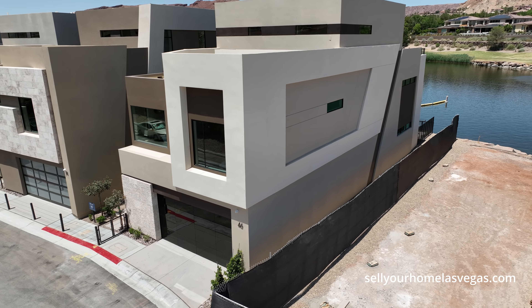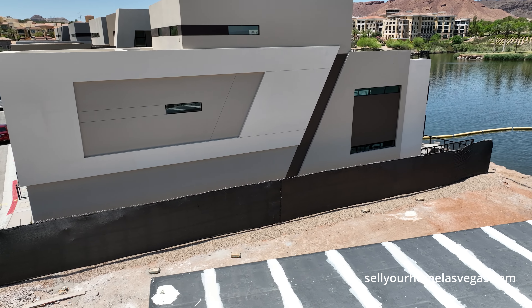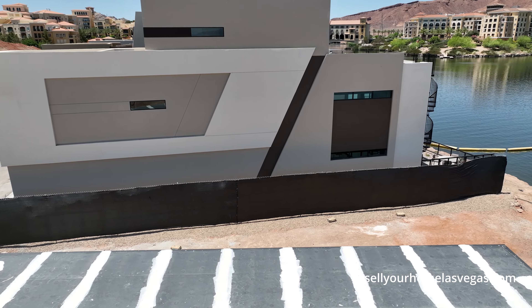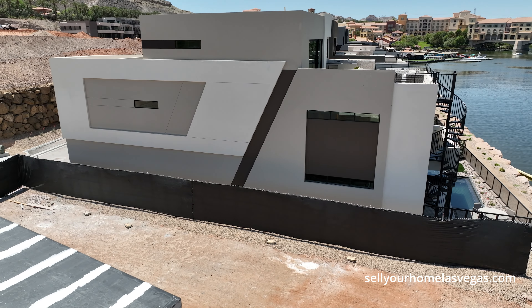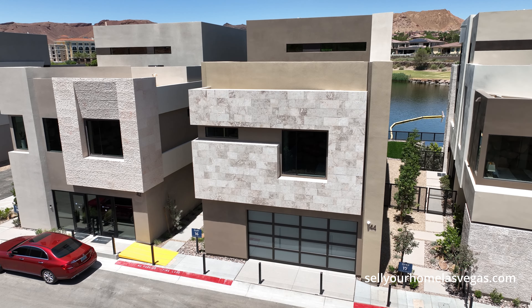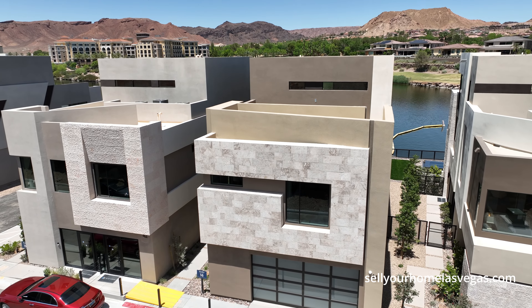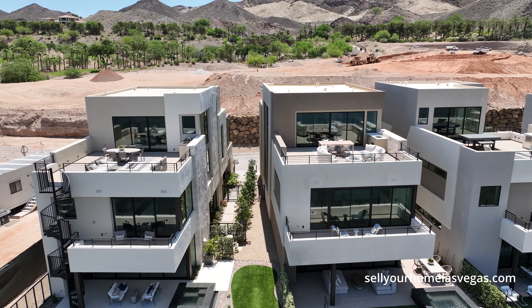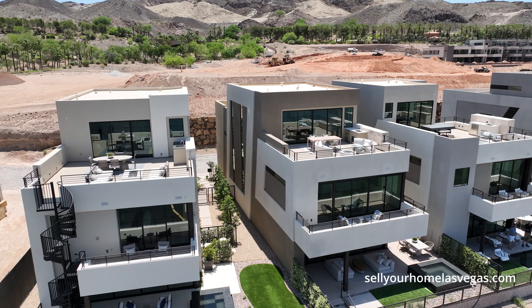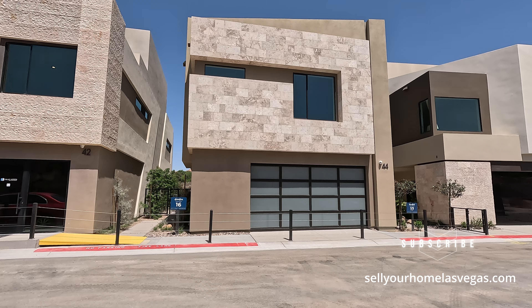These are beautiful modern luxury homes for sale. You can get them as a two-story or opt for the third-story deck — they have elevators too. Today we're featuring the Elvar model, priced from $964,990. It's a three to five bedroom, two and a half to three and a half bathroom home ranging from 2,750 square feet up to 3,659 square feet.